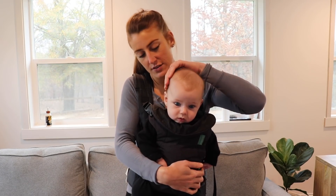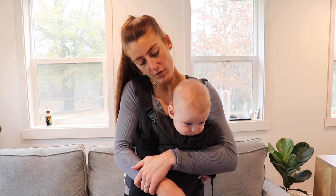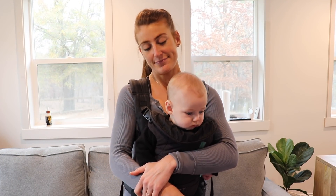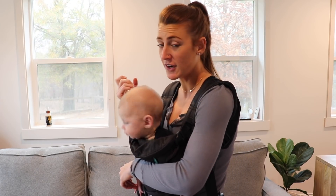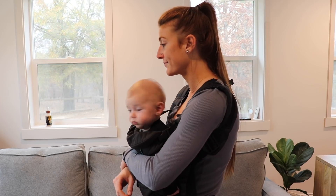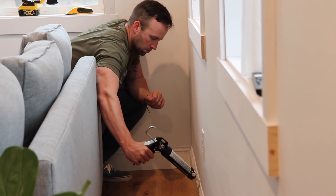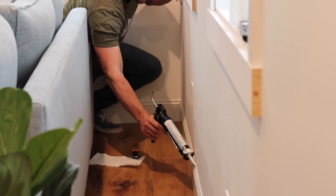You are the cutest little man in the whole white room, but you make filming very difficult. Beau is napping and if I don't hold him he will scream and wake her up, but I also need to film - which is very difficult to do when you're wearing a baby.